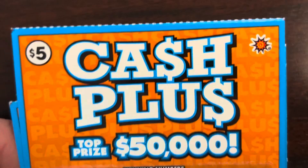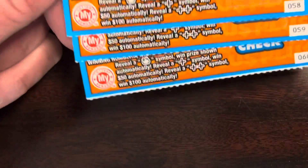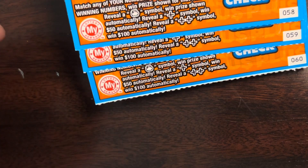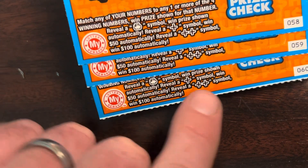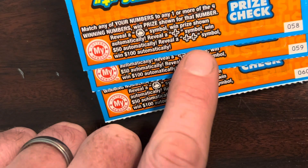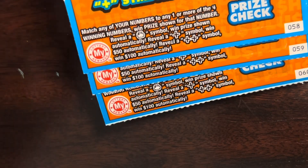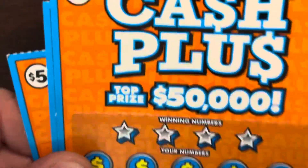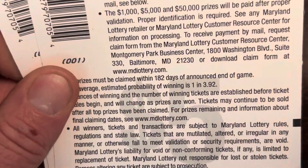All right, these Cash Plus tickets — you're looking for that sack to win a prize. If you find the plus symbol you add fifty dollars to the prize amount, and if you find the double plus symbol you add a hundred dollars to the prize amount. These are the last three hanging. Odds are one in 3.92. I'm going to start with ticket 58.